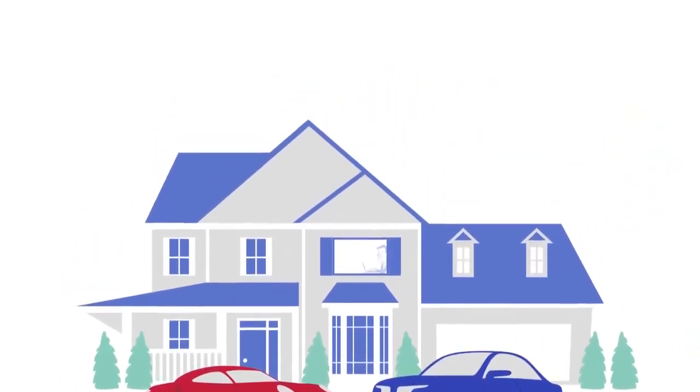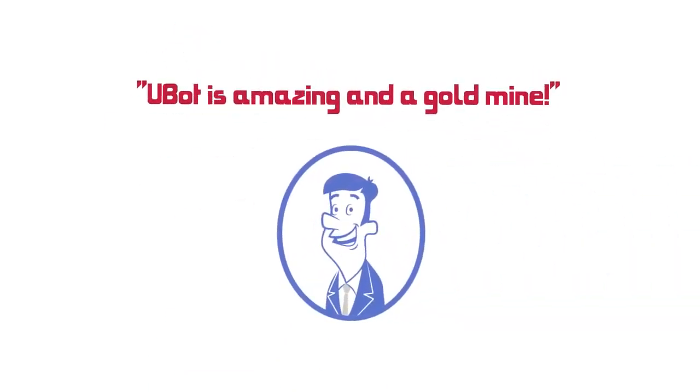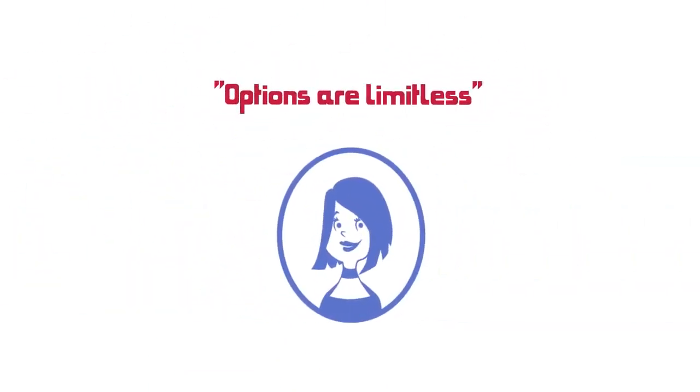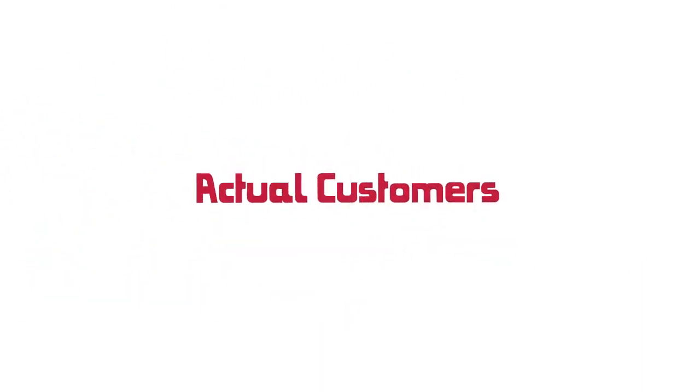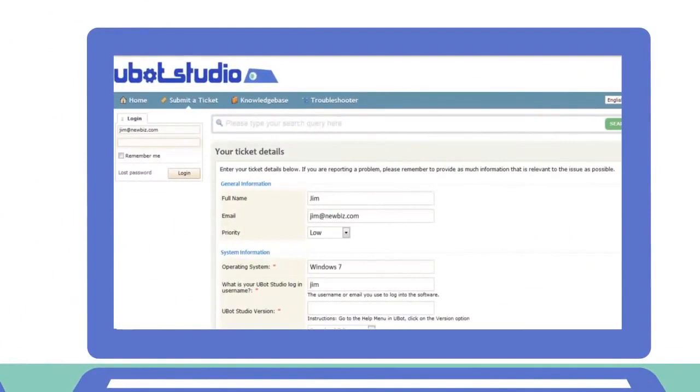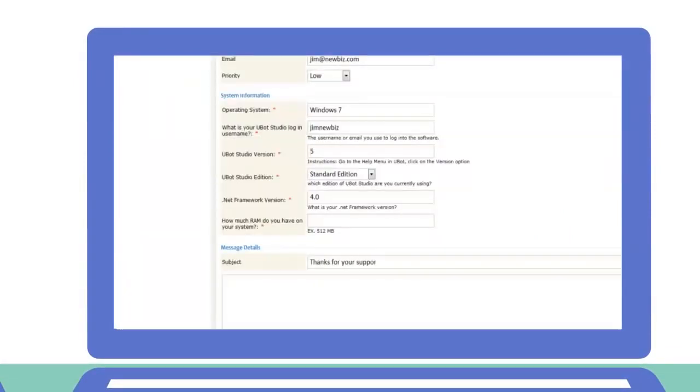Whether you need to automate your business or sell your automation ideas to others, with UBot Studio, the sky is the limit. If you have any questions before or after your purchase, just let us know. Our support staff and community is one of the friendliest you'll ever find on the net.